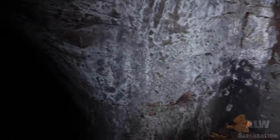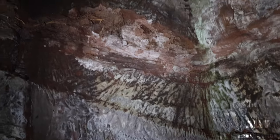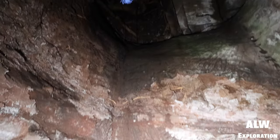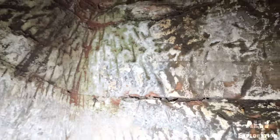So you can see this was hand-carved. There's a little vent up there. The majority of it, you can see the pick marks where they've hand-carved this out.